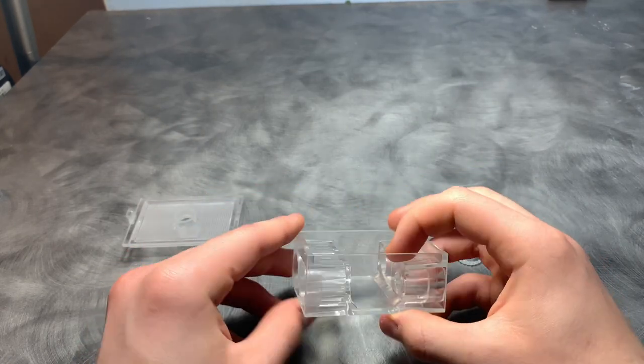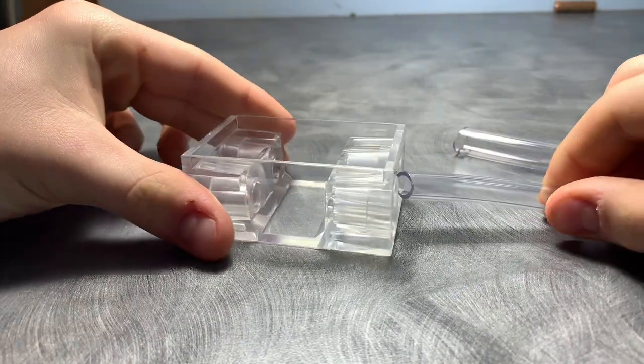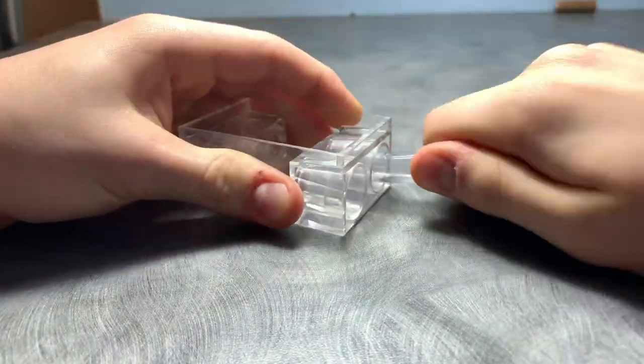The moisture level for Lasius Niger is between 10 to 50 percent. I recommend that you do not keep the nest too wet or too dry so that they can have optimal living conditions and choose where they want to nest.